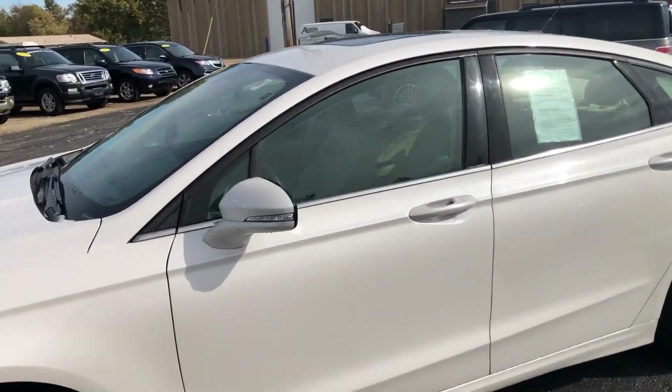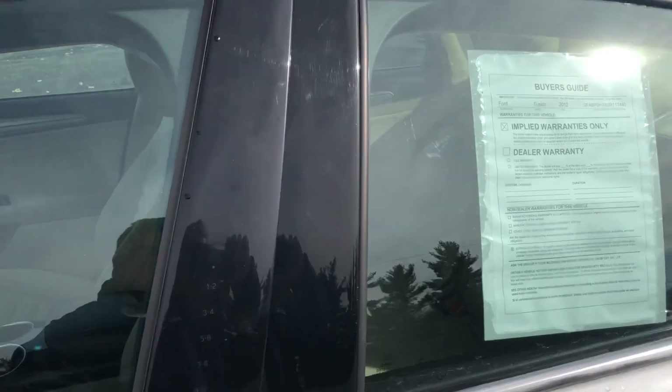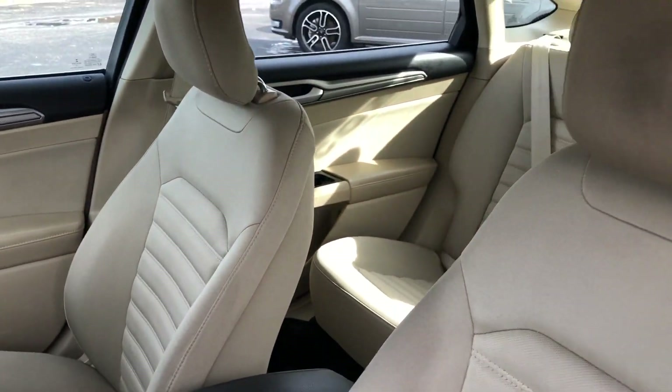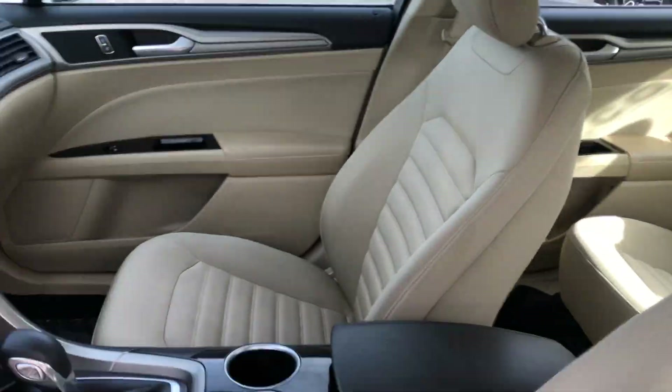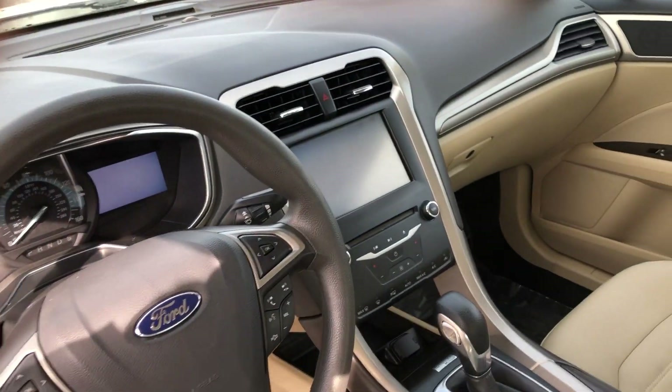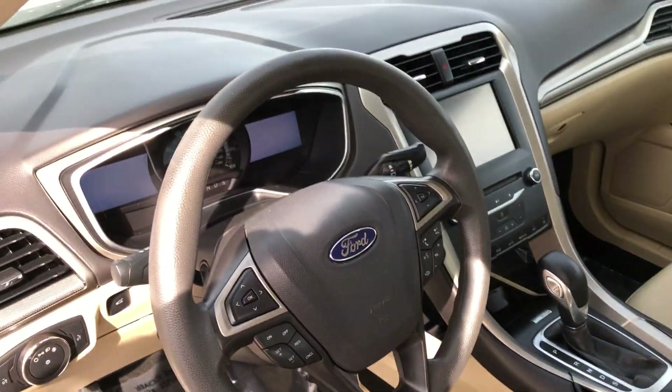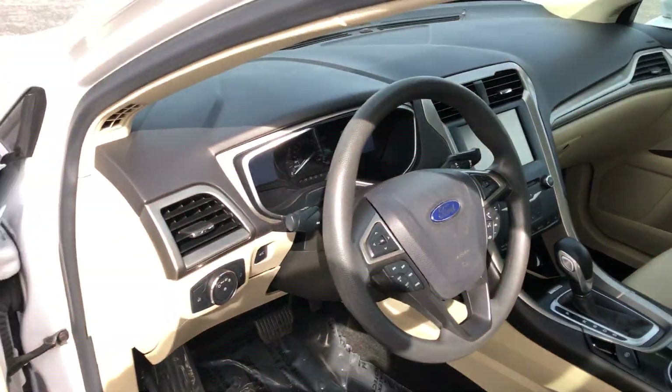There's the driver seat and a very nice looking interior. It has the Ford MyTouch system — this car will even react to voice commands, so it'll talk back to you. Really pretty cool, very technologically advanced.